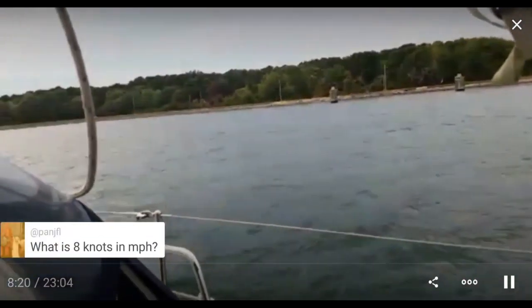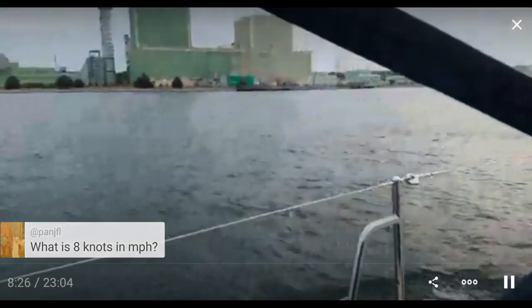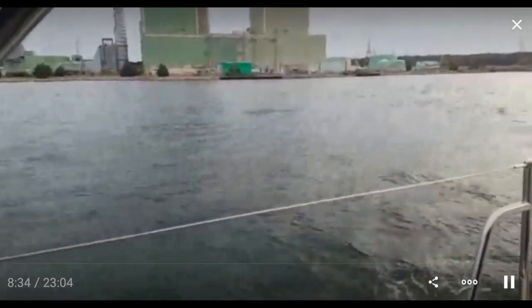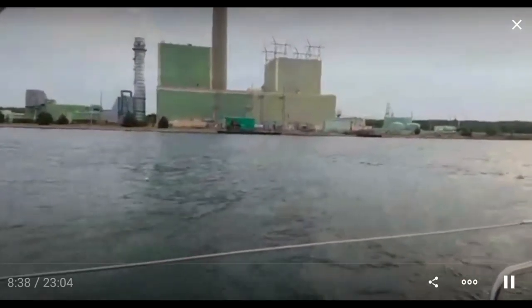What is eight knots in miles per hour? Add 15% — just like you're tipping at a restaurant. So that would be close to ten miles an hour, and I'm doing eight knots. I've gone over ten in here. Right now it's not a full moon or a new moon, so the currents aren't very extreme.